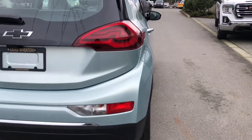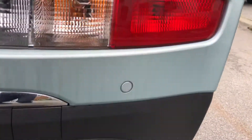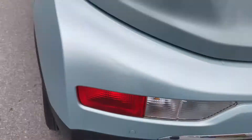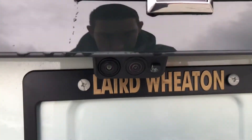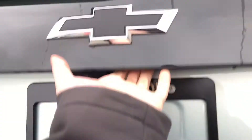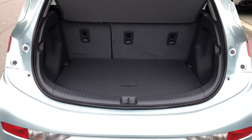We've got rear parking sensors down here — one, two, and three. We also have dual cameras back there. Tons of safety features in this vehicle.